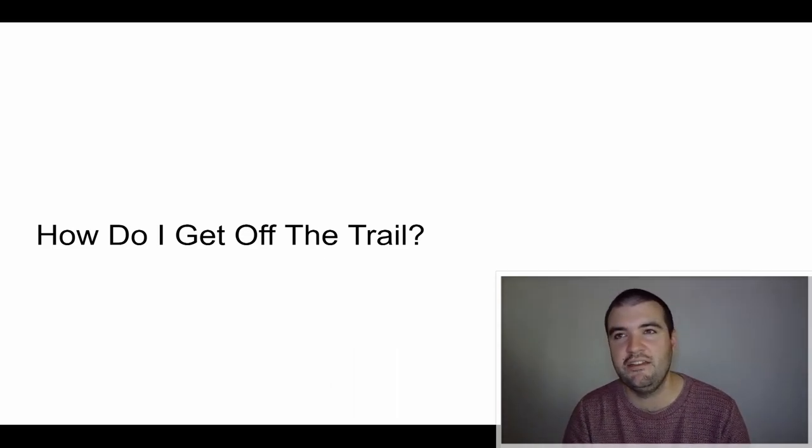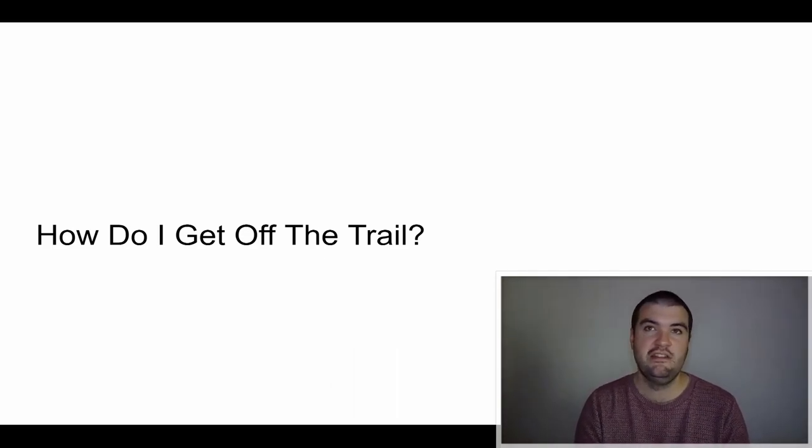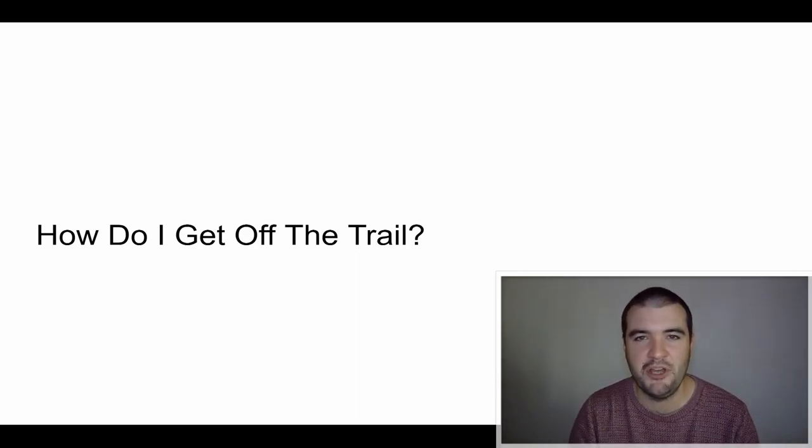That's all the FAQs I have. If you have any more questions, leave a comment below and I'll get back to you. Check out the other videos where I talk about wild camping, gear, and the experience on trail. Happy hiking!